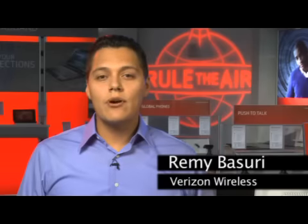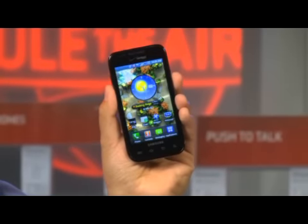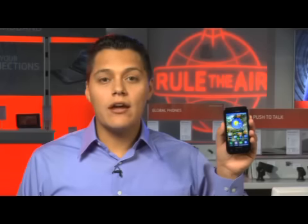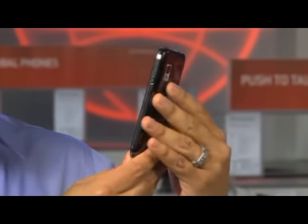Hi, my name is Remy and I work in marketing for Verizon Wireless. Today I want to tell you a little bit about the Samsung Fascinate. This latest smartphone is powered by the Android 2.1 operating system. This phone is the thinnest smartphone on the Verizon Wireless portfolio.